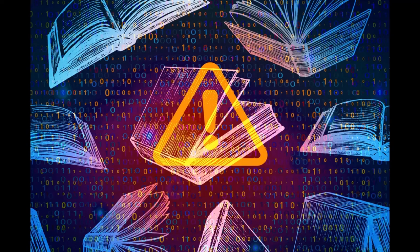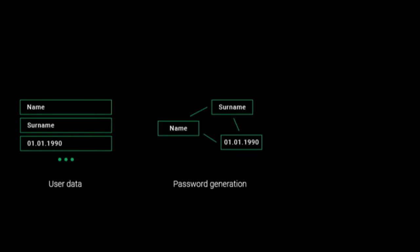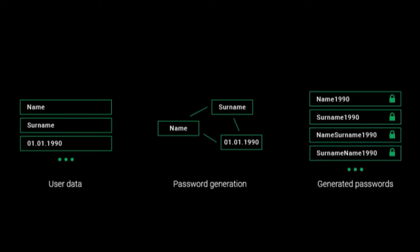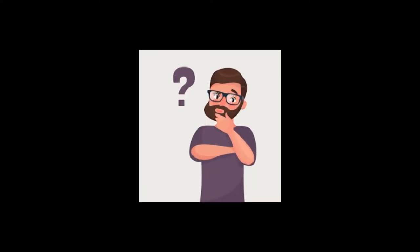The second one is the dictionary attack, where a dictionary is used to guess from user data — generating and guessing passwords. It will guess information directly from the user.